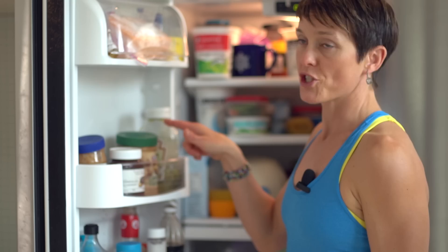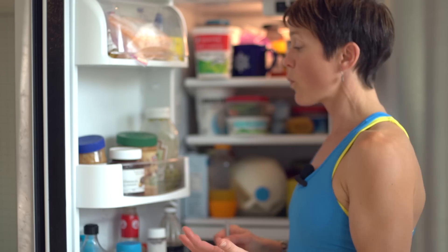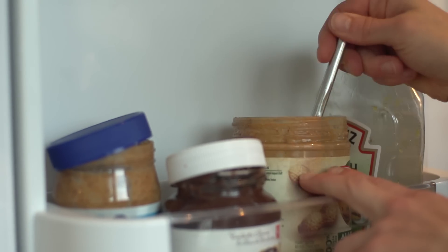One of the last bad habits we can develop is being lid lazy in our kitchens. What that looks like is when we don't actually put the tops back onto the jars, meaning we can walk along, quickly take our spoon, dip it into the peanut butter, and take a spoonful.